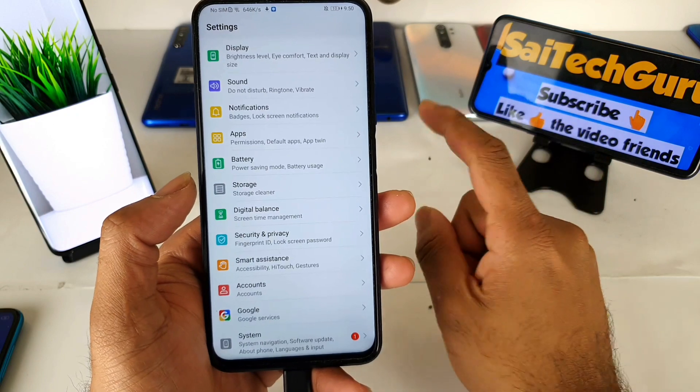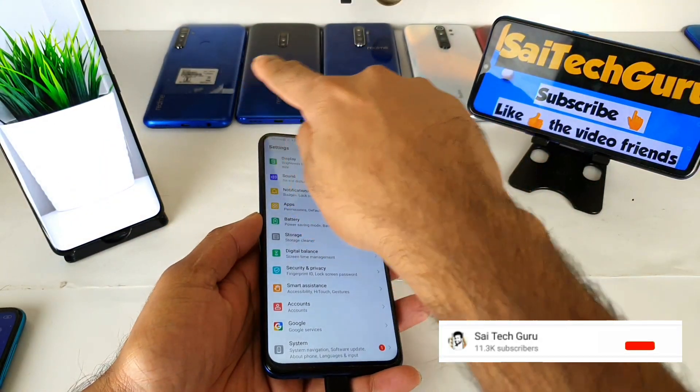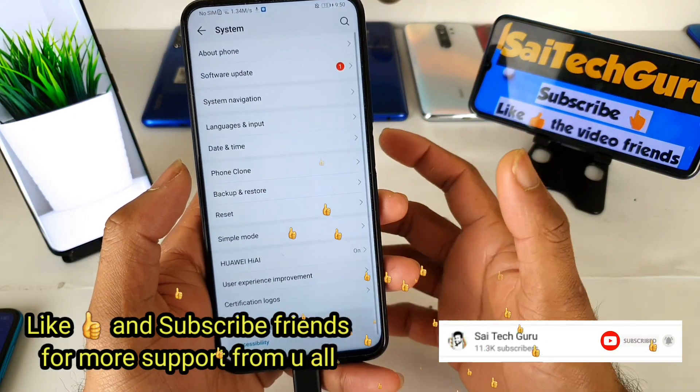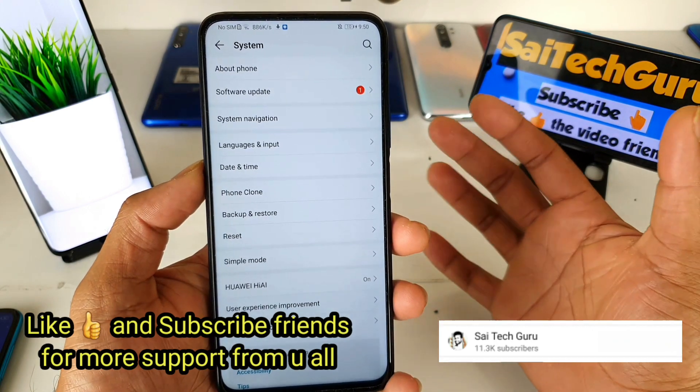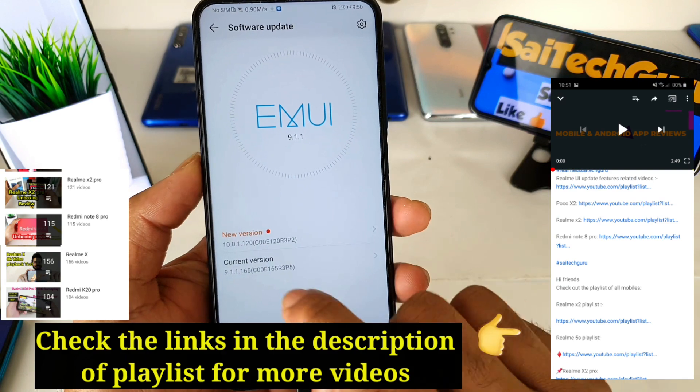If you're watching this channel for the first time, subscribe to Sci Tech Guru and check the links in the description for the playlist of all smartphones. In this video I'll be covering the size of the EMUI 10 update and what features are included.